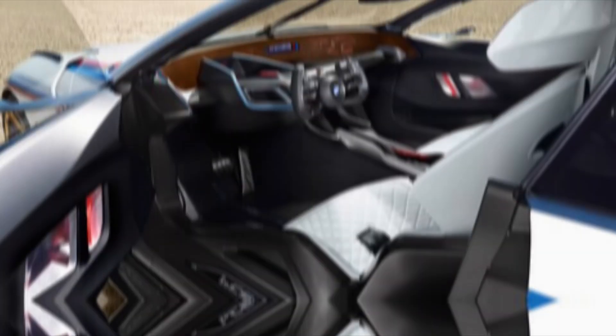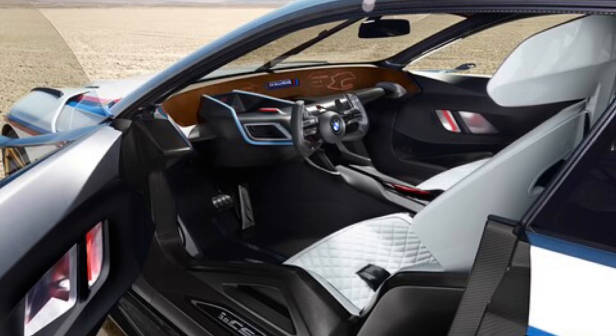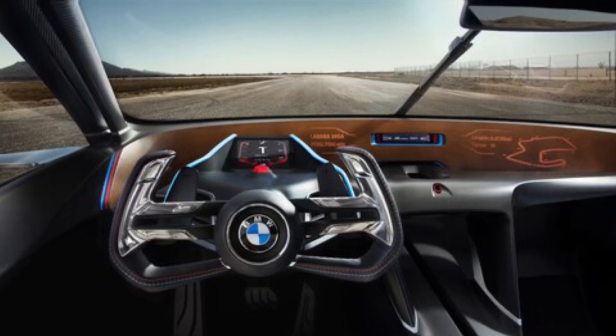BMW keeps the engine specs under wraps for now, but rumors whisper of a potent inline six, likely packing a punch north of 500 horses. This isn't a beast confined to dyno sheets — it's a primal force waiting to be unleashed on asphalt.